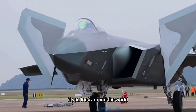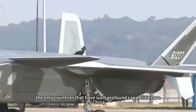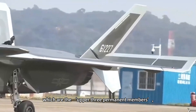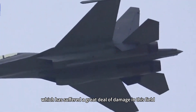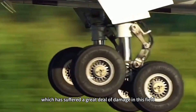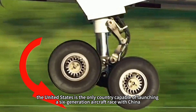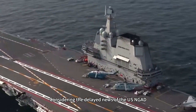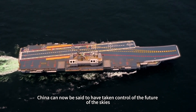Looking around the world, the only countries with such profound capabilities are China, the United States, and Russia — the top three permanent members — though Russia has suffered significant damage in this field following the collapse of the Soviet Union. In other words, the United States is the only country capable of launching a 6th generation aircraft race with China. Considering the delayed news of the U.S. NGAD program, China can now be said to have taken control of the future of the skies.